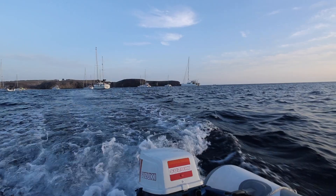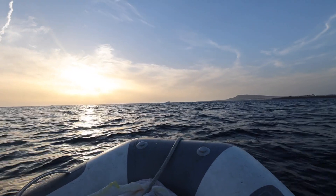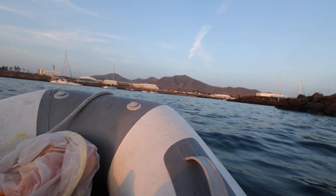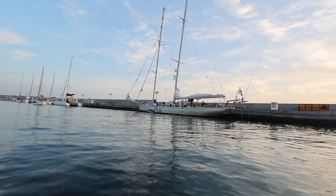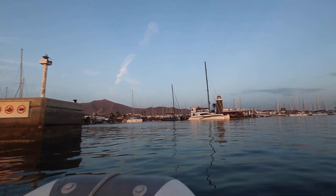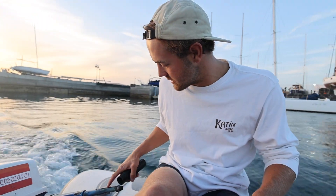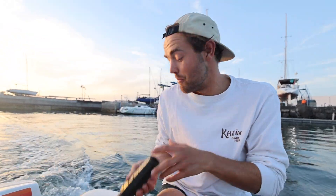It feels good to finally be going into land — we haven't been in a while, it's been like two or three days. This is such a cool marina. The throttle on the outboard — I don't think it's the cable that snapped, but it's basically completely come off and that shouldn't come off. I need to look into it.